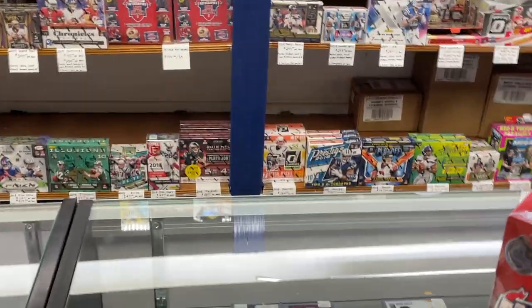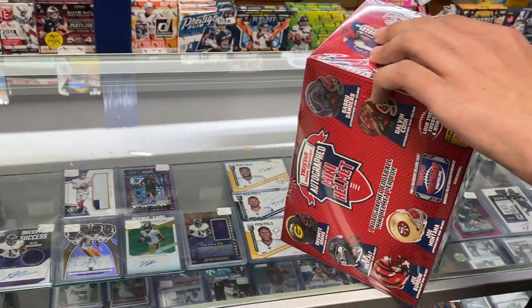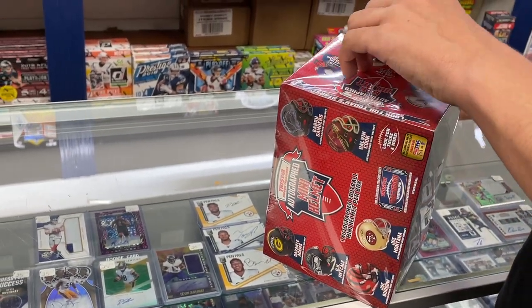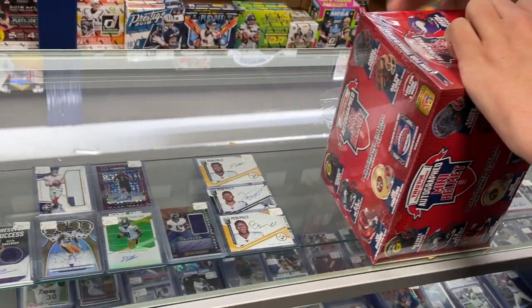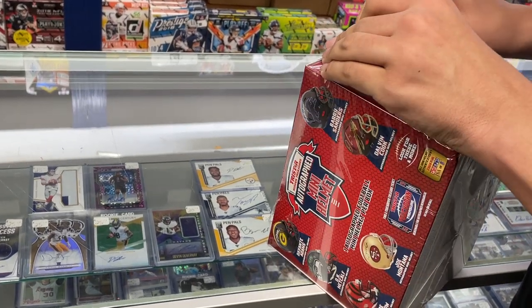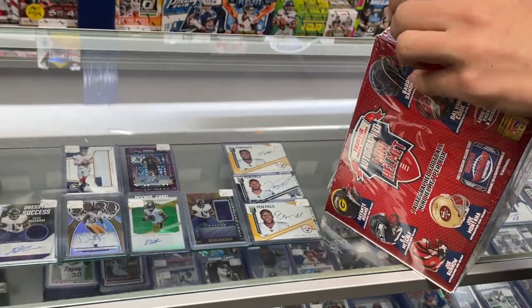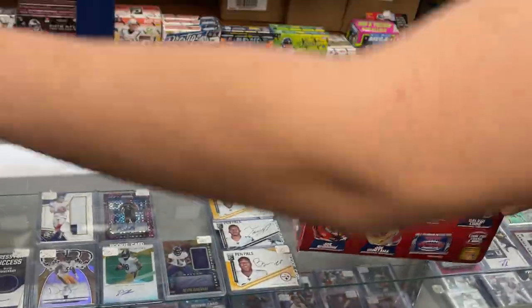They're currently $1.44 per box. Maybe TriStar's improved these a little bit from last time. This is their upper-end mini helmet box — their most expensive one as of now.